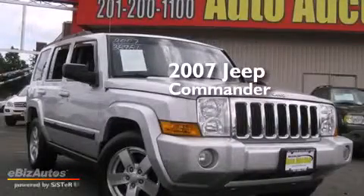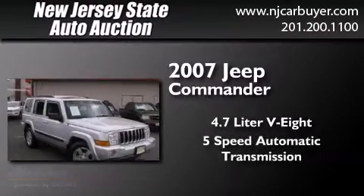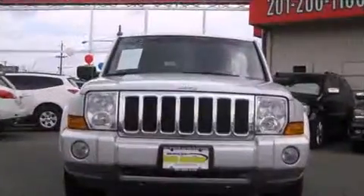This is a 2007 Jeep Commander. It features a 4.7 liter, 8-cylinder engine, a 5-speed automatic transmission, and 4-wheel drive.